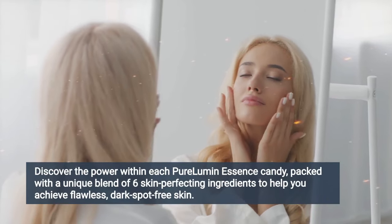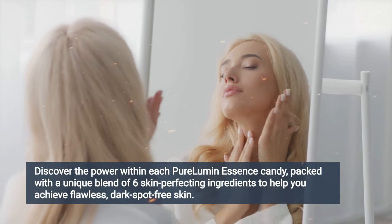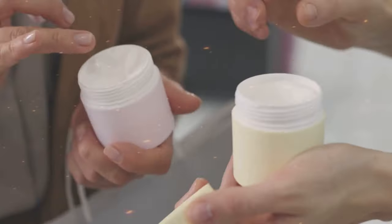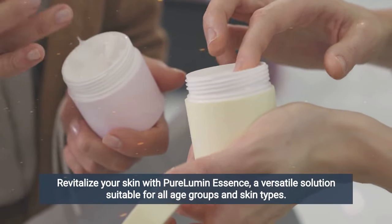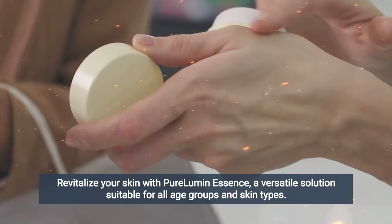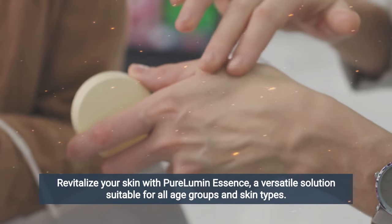Inside every single dose of Pure Lumen Essence is a proprietary formula of six strong skin-perfecting ingredients, custom made to make you proud of your dark spot free skin. Pure Lumen Essence has been designed for all ages and medical conditions. All of the ingredients have been proven to be safe in clinical trials and are constantly tested for purity and to ensure against toxins and contaminants.